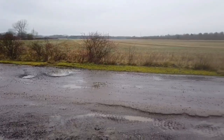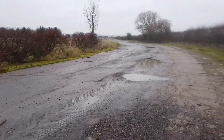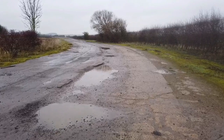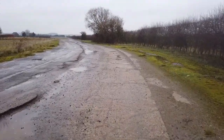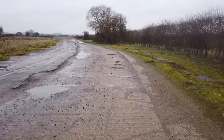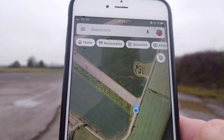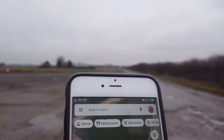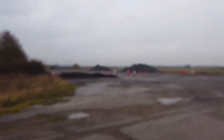This looks like the boundary road actually, and we can just continue walking up here. It's all concrete here now, which makes it a bit better. I haven't come across any runways at the moment, but by looking at the map, just here looks like it's one of the runways.